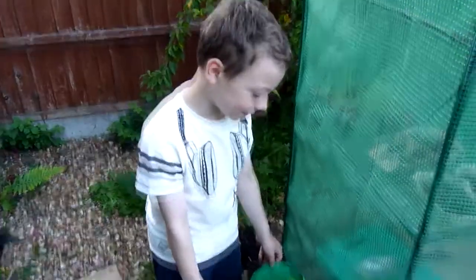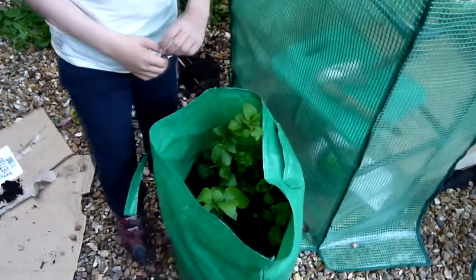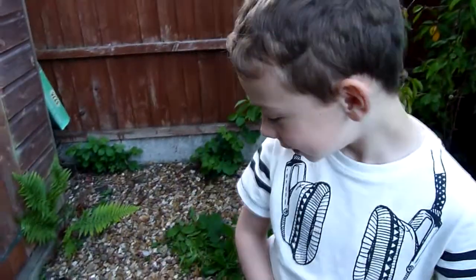And these were potatoes as well. We planted them from little chippings and now they're really big. You've done well. You've done it all yourself as well, haven't you son? Yep. Are you proud of your little garden? Yep. Good boy.